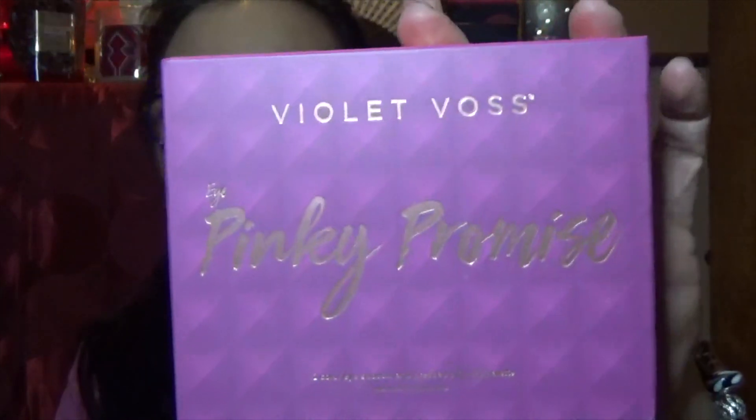Ooh, a Violet Vos palette — the Pinky Promise. I don't remember if I added this, but I don't have this one. I really do enjoy Violet Vos eyeshadows; they're all so different, which is very intriguing to me.